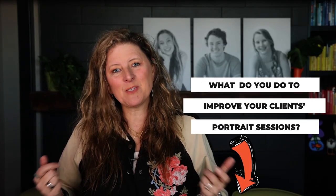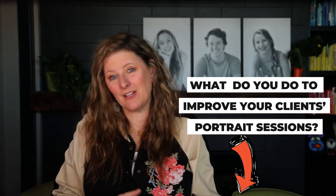Let me know in the comments below what you do to improve your client's portrait sessions. Now, let's grab a hot cup of tea and get started.